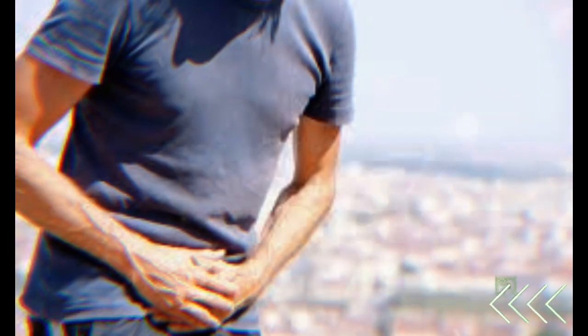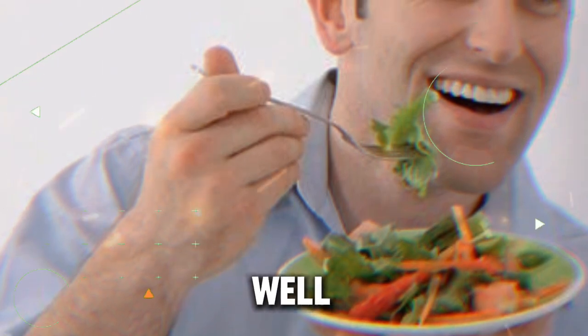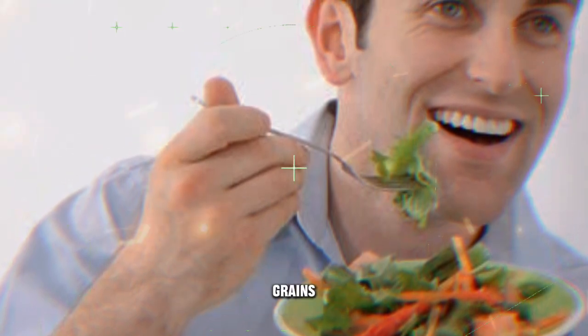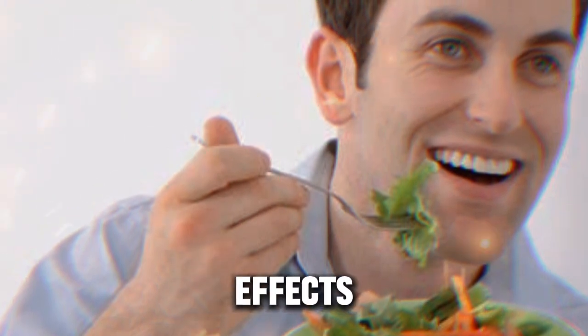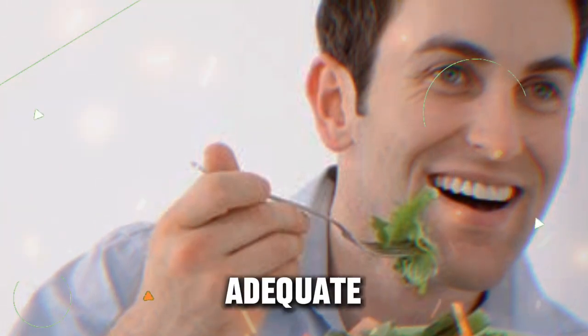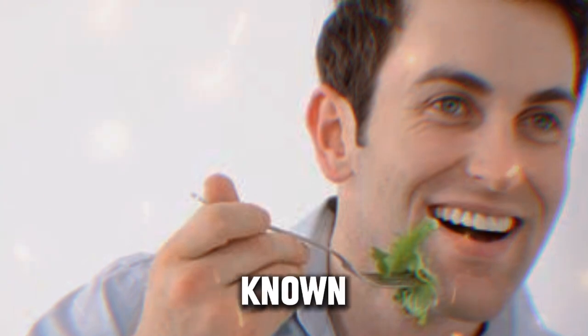Diet plays an indispensable role in maintaining overall health, and this includes the health of the prostate gland as well. Consuming a balanced diet rich in fruits, vegetables, lean proteins, healthy fats, and whole grains can contribute significantly to maintaining a healthy prostate. Numerous studies strongly suggest the positive effects of a diet low in saturated fats and high in fiber. An adequate intake of certain foods such as tomatoes, which are rich in lycopene, a powerful antioxidant, is known to benefit the health of the prostate.